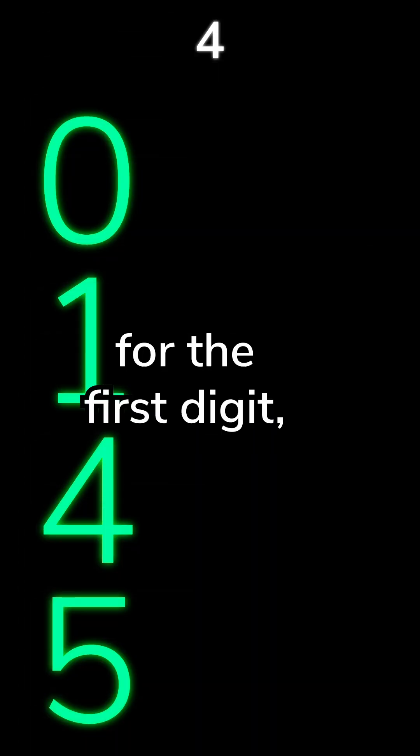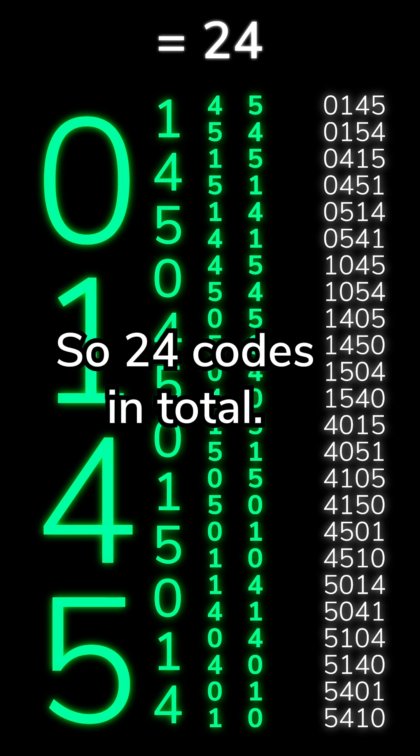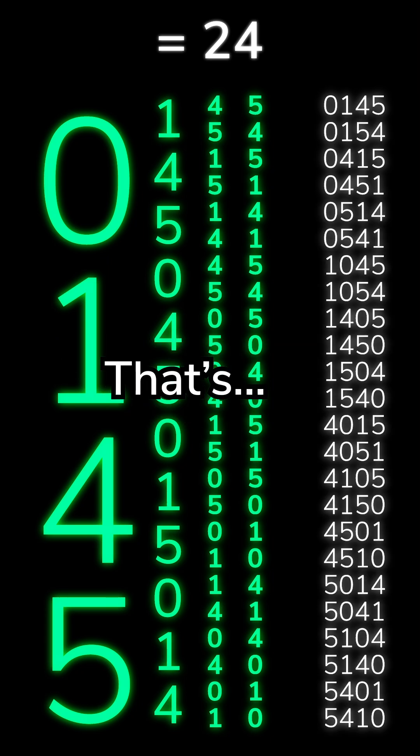Well, there are four options for the first digit, three for the second, two for the third, and then the fourth is the one left over. So 24 codes in total — that's really not that many.